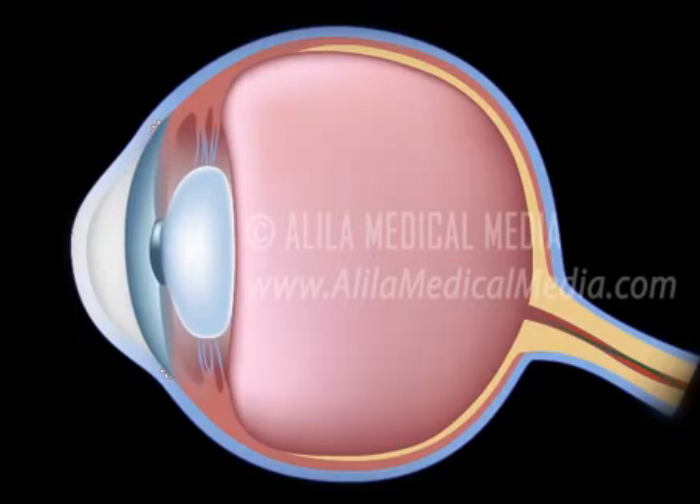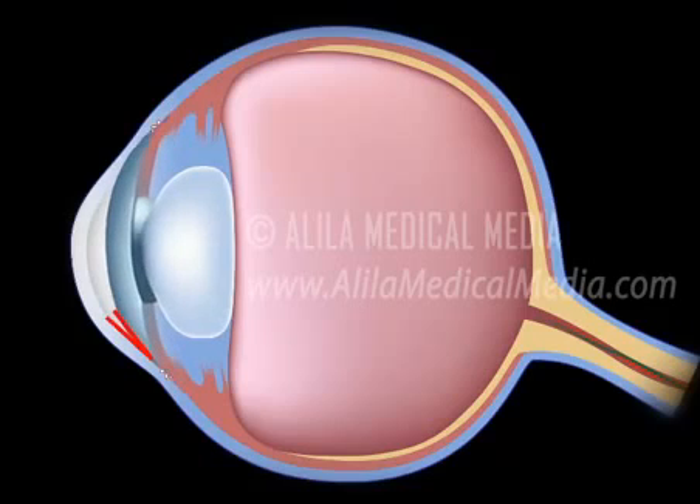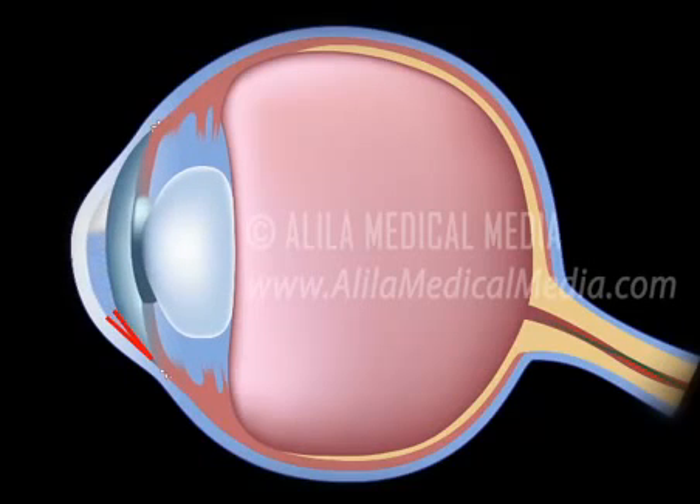Typically, this happens when the pupil is dilated and the lens is stuck to the back of the iris. This prevents the aqueous humor from flowing through the pupil into the anterior chamber. Accumulation of fluid in the posterior chamber presses on the iris, causing it to bulge outward and block the drainage angle completely.